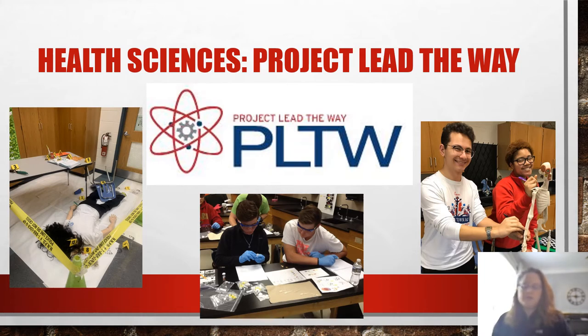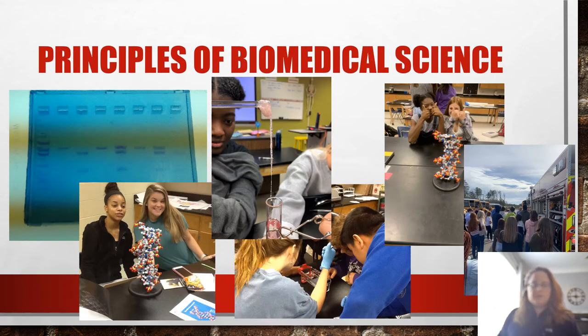There are currently two programs offered by Williamsburg, Virginia City County. The first program is Principles of Biomedical Science. This course allows students the opportunity to explore forensics through a crime scene scenario, treat patients, and learn how to perform medical techniques. This all happens while solving real-world problems. Students test at the end to receive an industry credential.